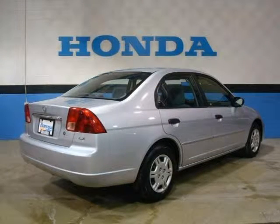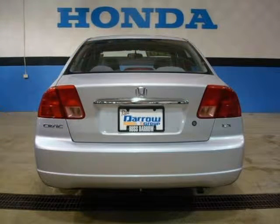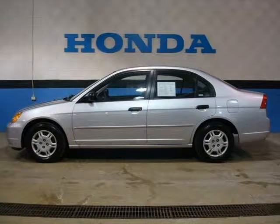This vehicle features a 1.7L SOHC 16-valve I4 ULEV certified engine, 13.2 gallon fuel tank, 14-inch steel wheels with full covers, 2-speed intermittent windshield wipers, 5-speed manual transmission with OD, and many other features.